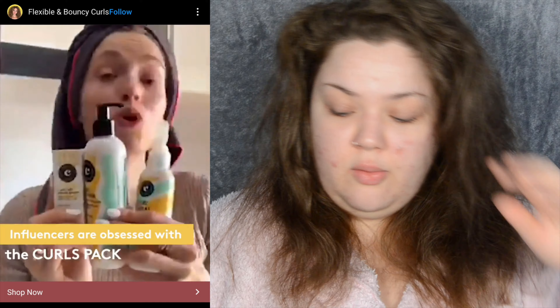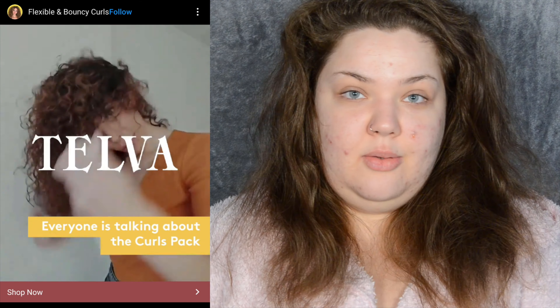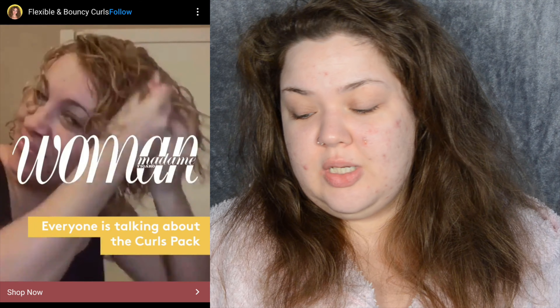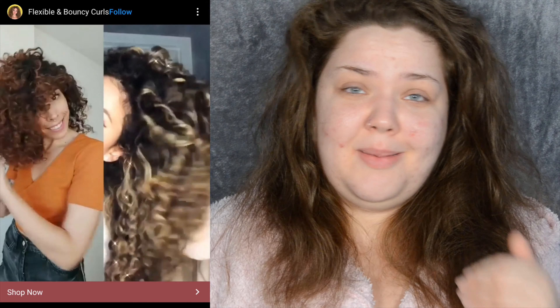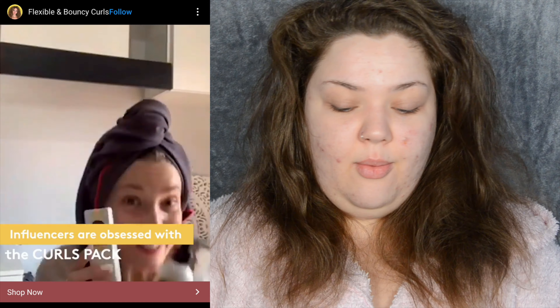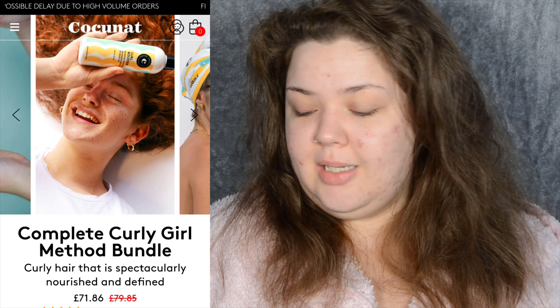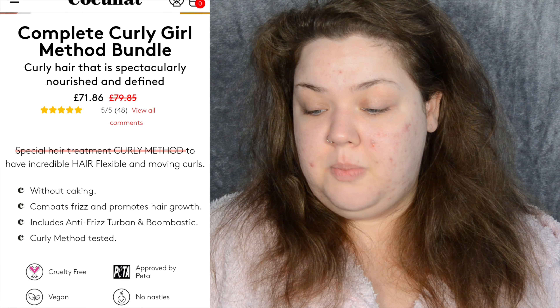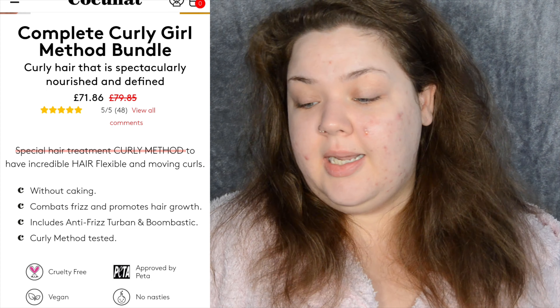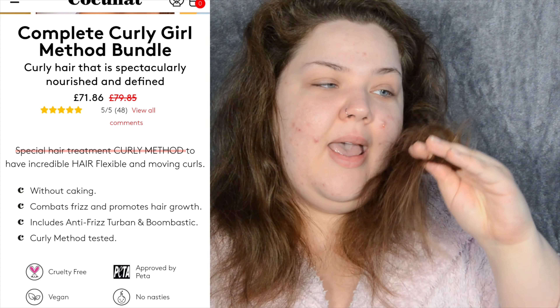I've been seeing these ads on my Instagram over and over again, and I'm not gonna lie — the curls these girls have in those ads look just luscious. So I went on to the coconut website and I whipped through it. I decided to buy the complete curly girl method bundle. It promises curly hair that is spectacularly nourished and defined — that is exactly what my hair needs.